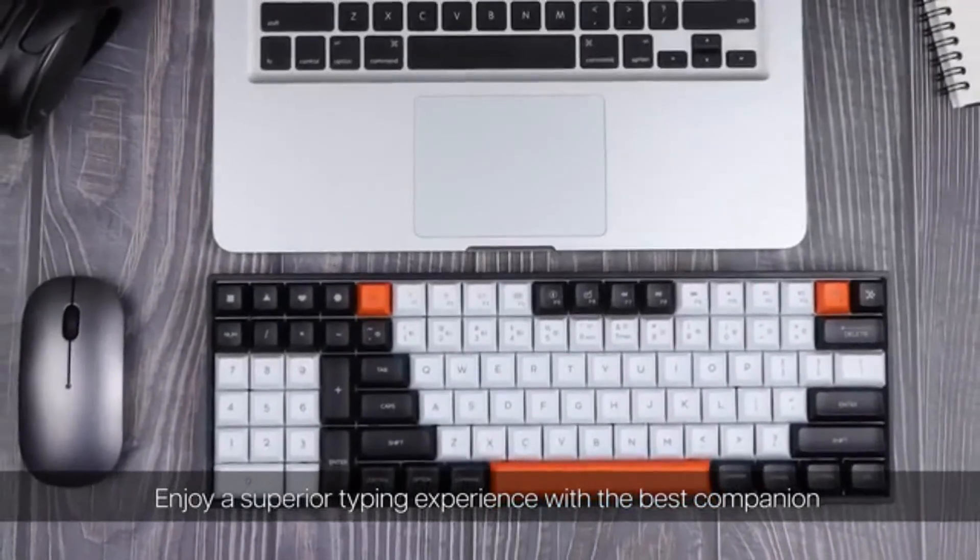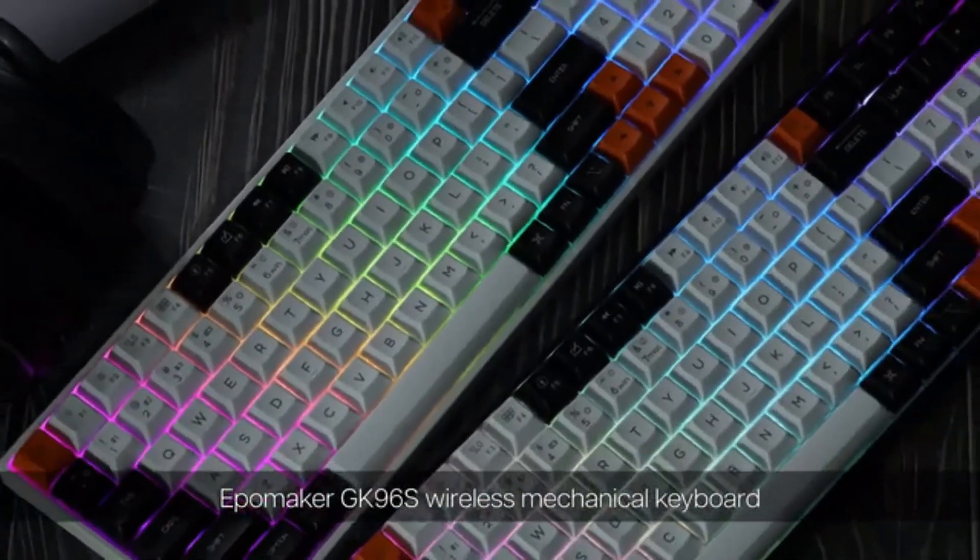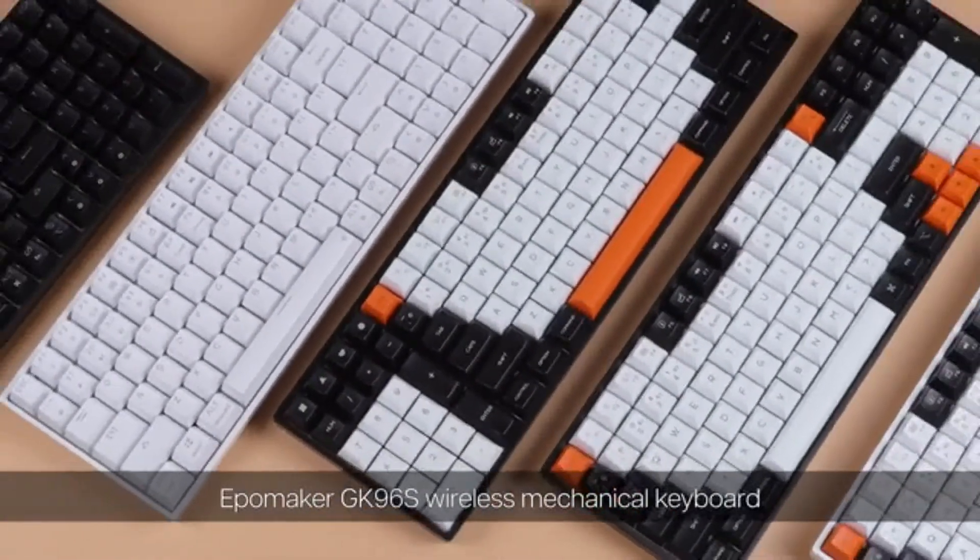Enjoy a superior typing experience with the best companion. EpoMaker GK96S Wireless Mechanical Keyboard.